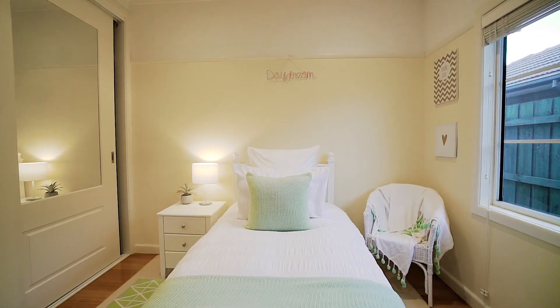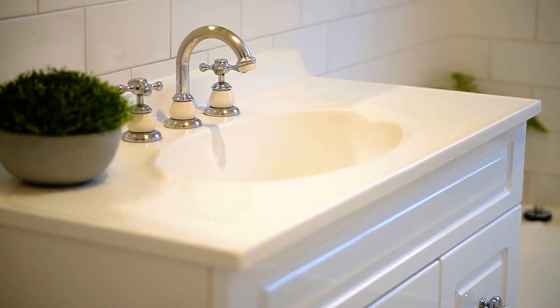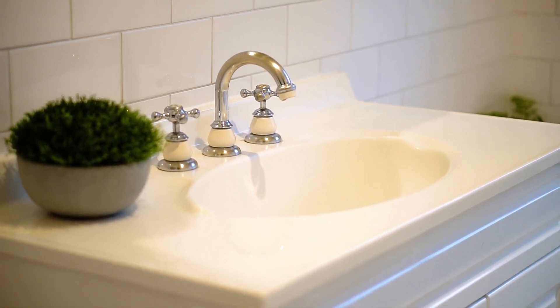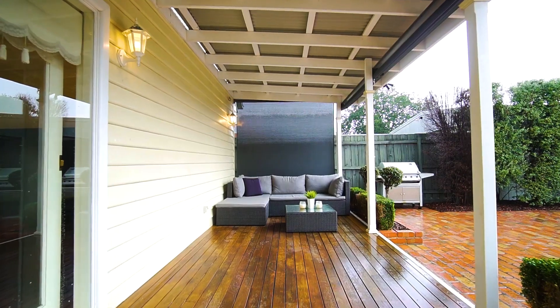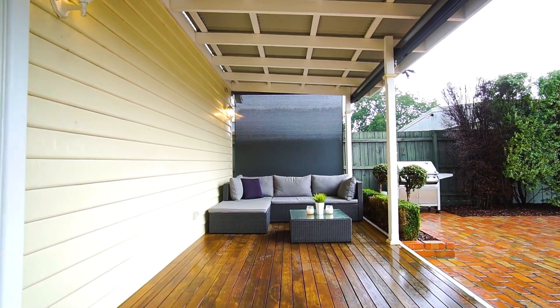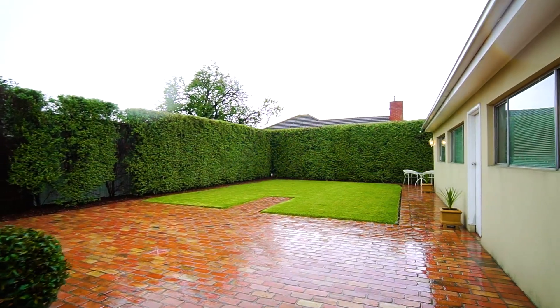Manicured gardens, a premium irrigation system, and established hedges have created an exquisitely private setting. The backyard is impressively versatile and comfortably accommodates a unique four-car garage. Thanks to its size, the property is nestled on almost 700 square metres.